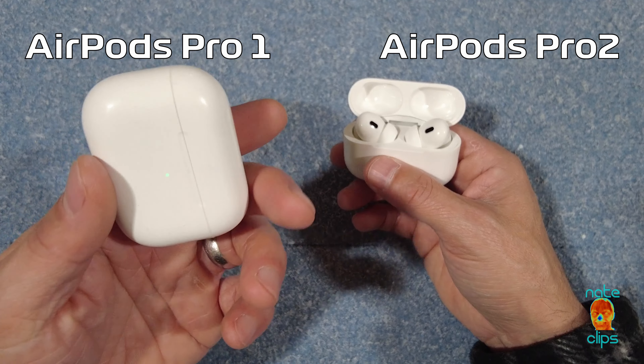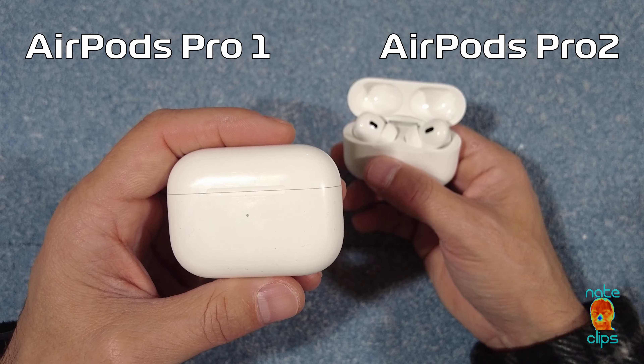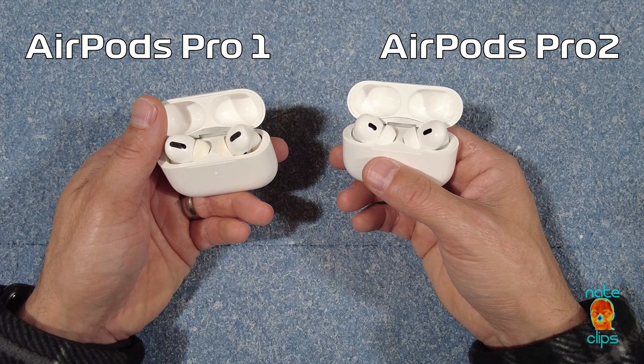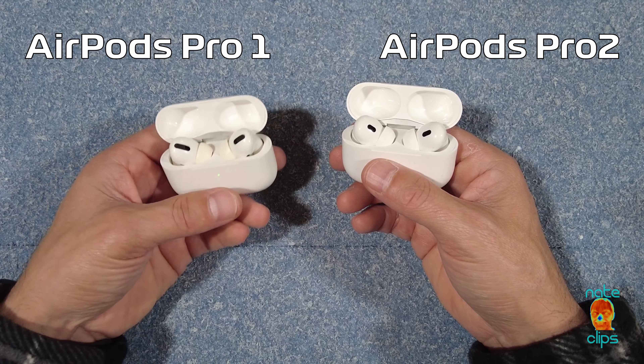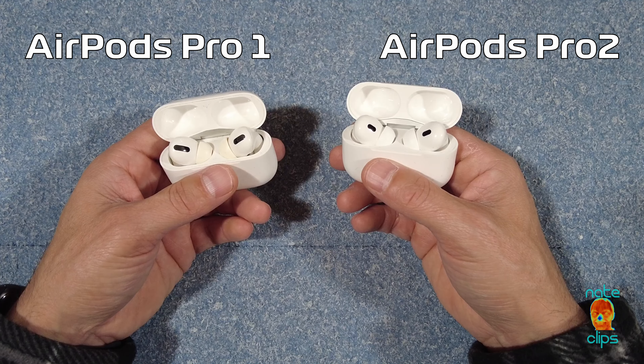Should you get the AirPods Pro Gen 2 if you've already got the AirPods Pro Gen 1? I would say no. The only reason I bought these is because I'm pretty hard on these AirPods and I basically just beat them to hell, to the point where I had some weird sound artifacts — anytime the AirPods would vibrate, the speakers inside would almost crinkle, make a little crinkling noise. So I was just waiting for the AirPods Pro Gen 2 to come out so I could replace them.